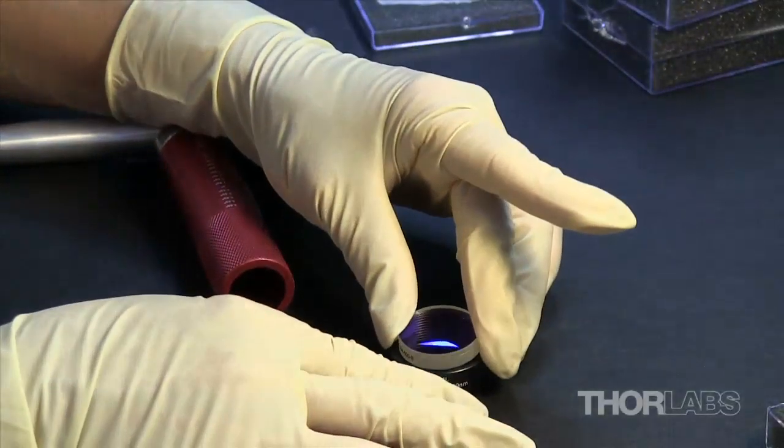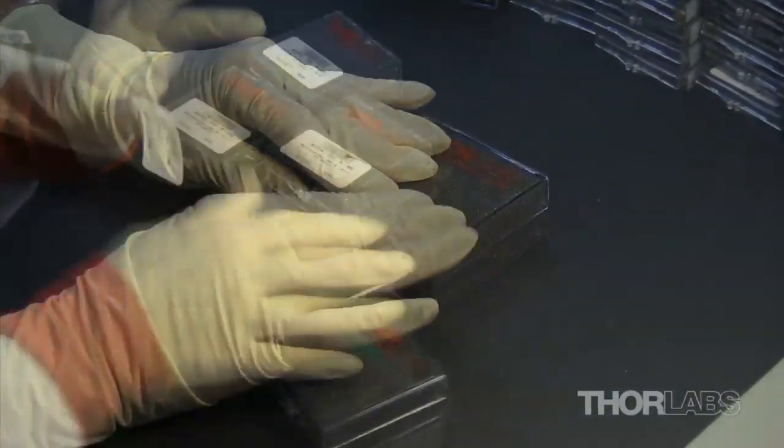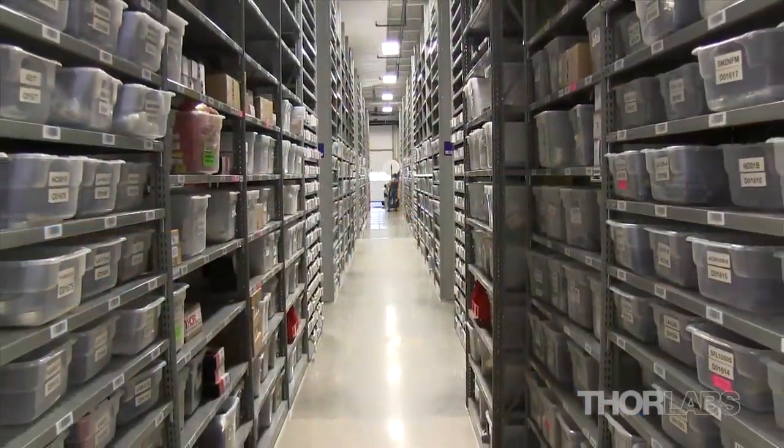After inspection, our mounted optics are installed in housings or optical systems. Each piece is carefully packaged and labeled. The finished products are checked into our warehouse, ready to be shipped to customers worldwide.